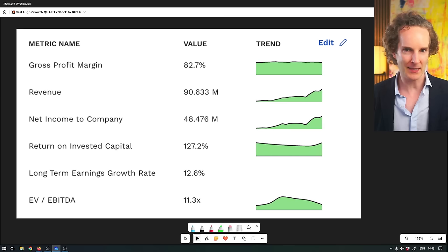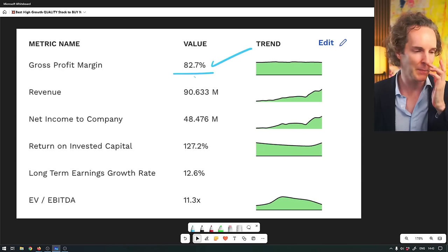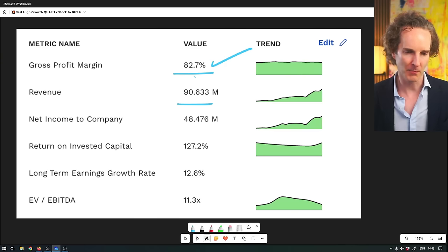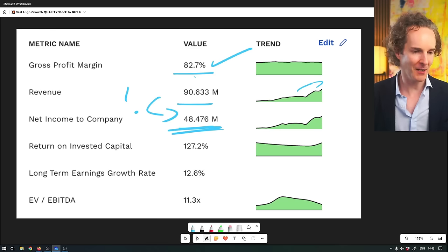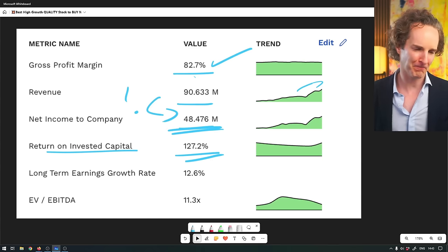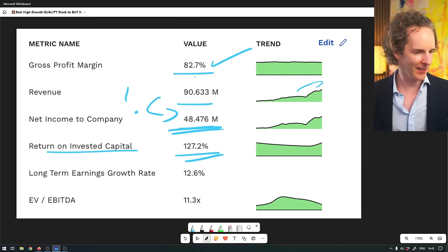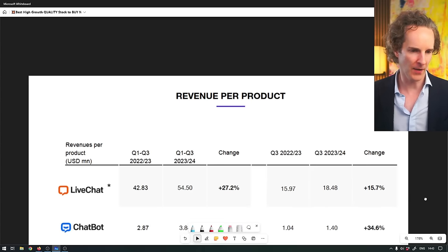LiveChat is that little thing that pops up at the bottom of a lot of websites - often powered by LiveChat. The gross profit margin is 82%, so clearly people are sticking around. Revenue is only 90 million, not a lot, but it's gone up quite a lot. More than half of that is pure profit. Return on invested capital is 127% - you never really see triple digit numbers. So those Poles know what they're doing. Earnings are going up 12% a year.